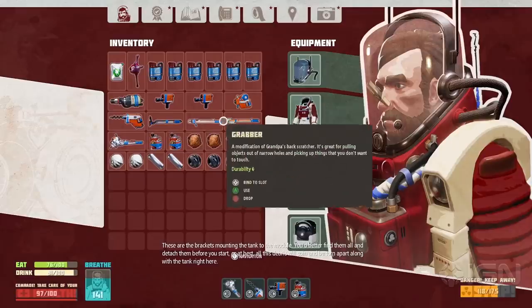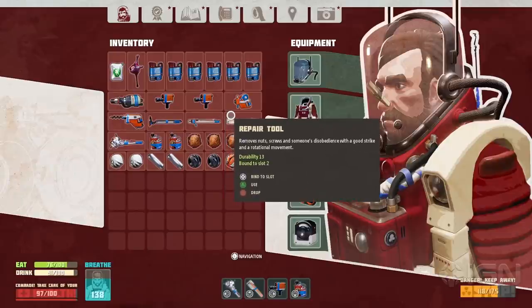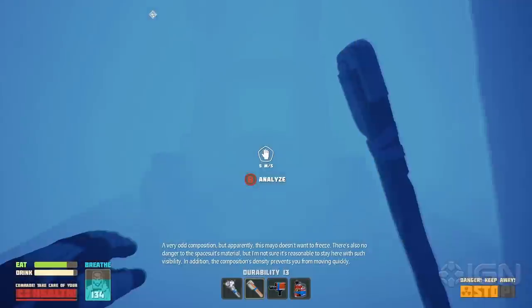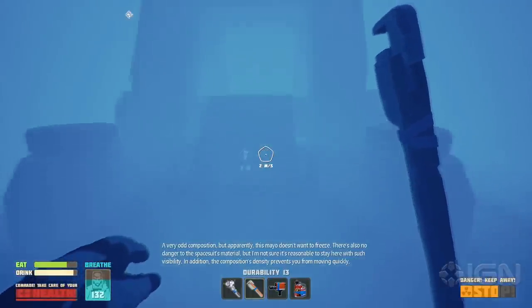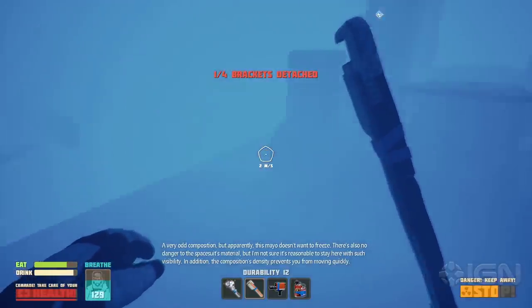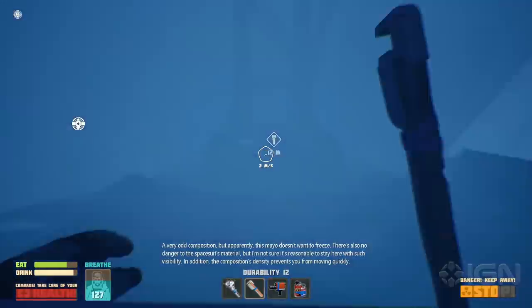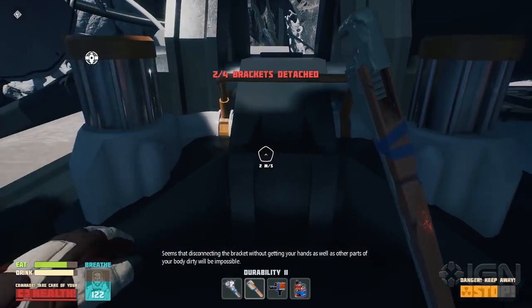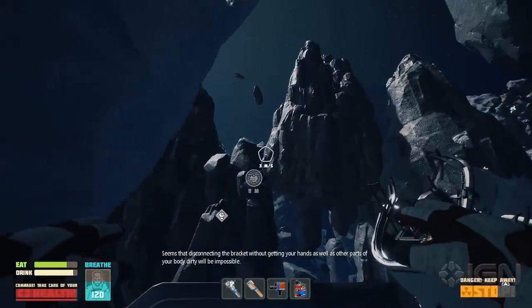A very odd composition, but apparently this mayo doesn't want to freeze. There's also no danger to this material, but I'm not sure it's reasonable to stay here with such visibility. In addition, the composition's density prevents you from moving quickly. It seems detaching your bracket without getting your hands — as well as other parts of your body — dirty will be impossible.